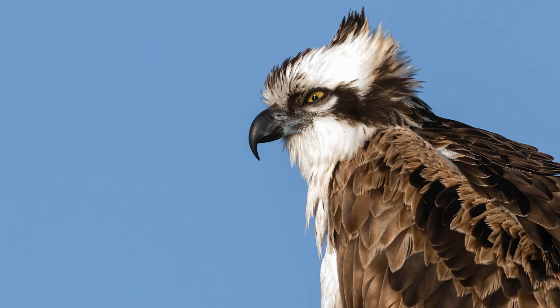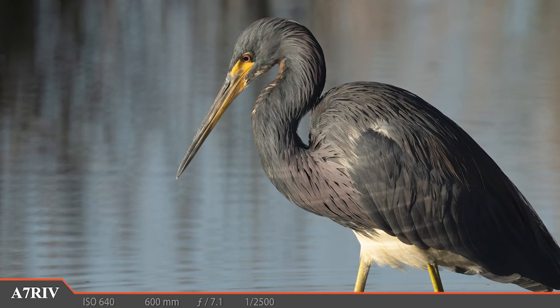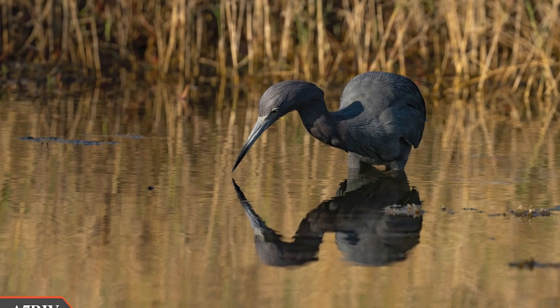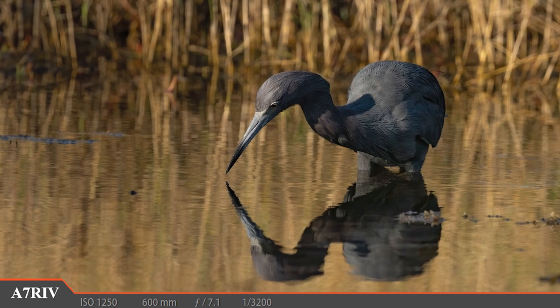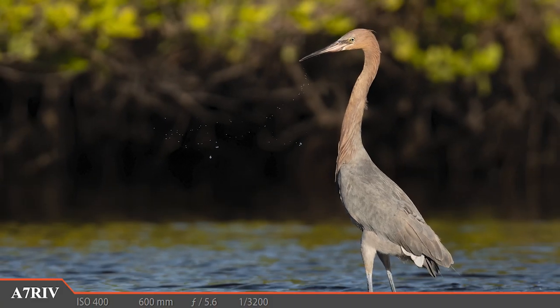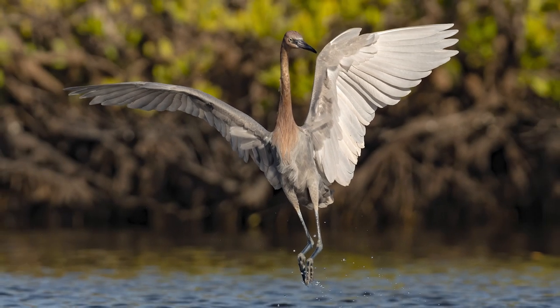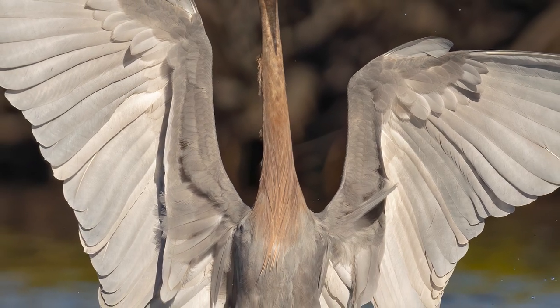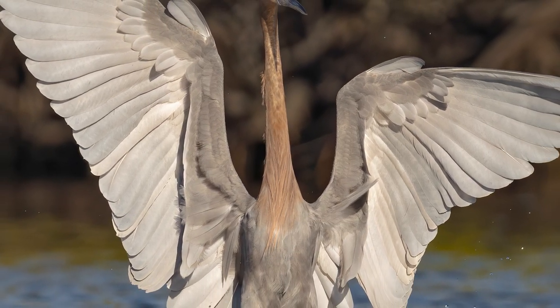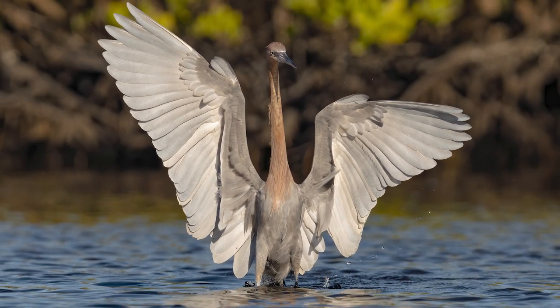Down below we have this awesome tricolor heron who seems to be reflecting on the future. And right next door we have this lovely little blue heron who's also busy reflecting on things. And who could pass up this water-slinging reddish egret, who's prone to sudden outbursts of dance and amazingly graceful wing displays that rival all other birds in the area. The reddish egret is quite the show-off, and I'll never miss the show even when it starts to wind down.